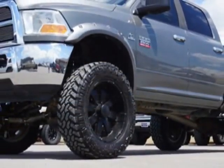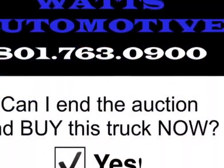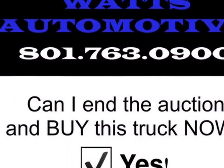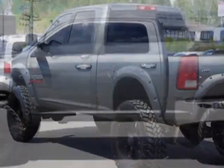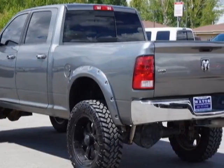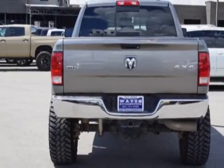This Ram 2500 boasts a 6.7 liter engine and has a 6-speed automatic transmission. Another great feature is that this vehicle uses diesel. Additional options for this vehicle include power locks, auxiliary audio input, tow package, and driver airbag.